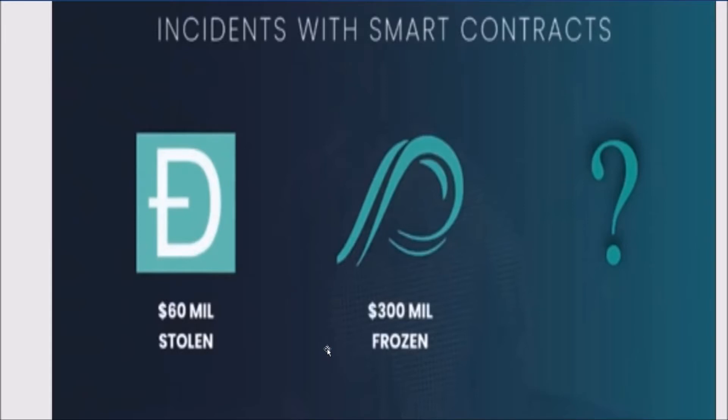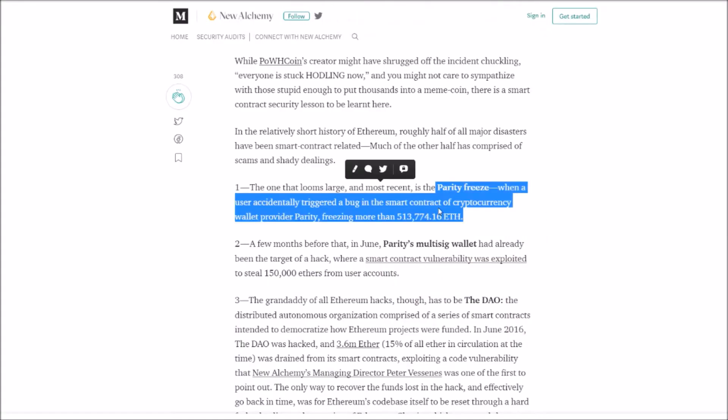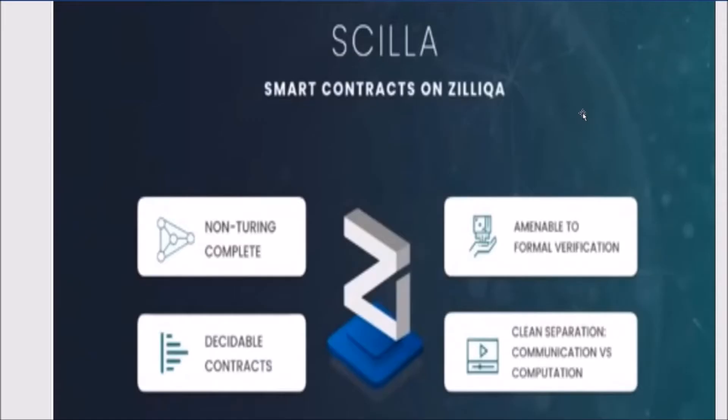As a result of the DAO hack, Ethereum forked into Ethereum Classic. And that's not the only time something like that happened — one of the most recent incidents was with Parity, when a user accidentally triggered a bug in the smart contract of the crypto wallet provided by Parity, accidentally freezing over $300 million. We definitely understand the importance of a secure programming language.